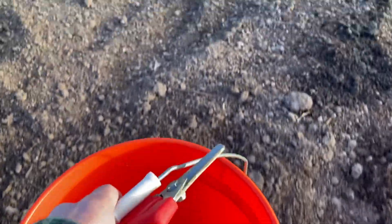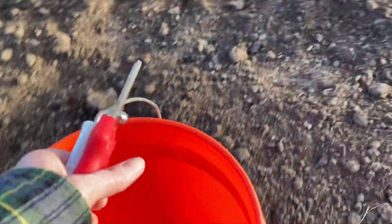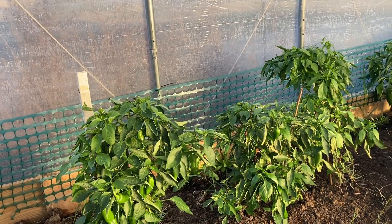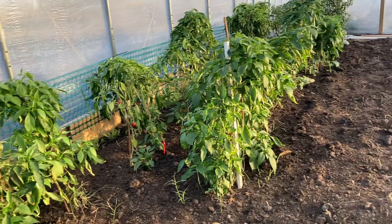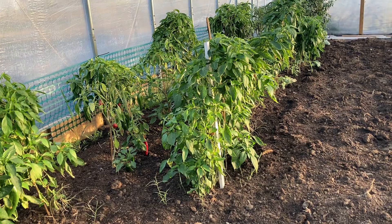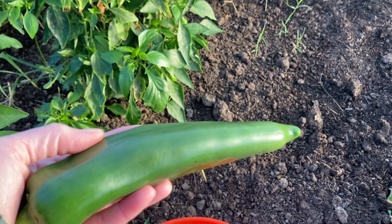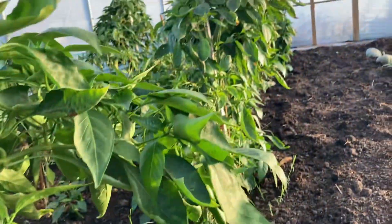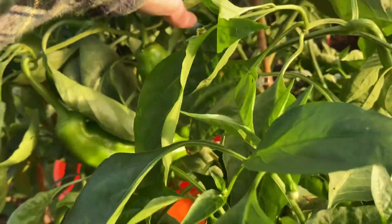So what am I doing? I'm picking peppers today. I'm going to try to strip these plants and get all these peppers, because tomorrow we're supposed to get down to 29. I'm not sure if this high tunnel will get to freezing, but it very well could. Today it's going to be sunny so it'll probably heat up the dirt in here and give us a little reprieve, but we're going to pick just in case. Look at this beautiful Anaheim pepper — these plants are just loaded with beautiful peppers!